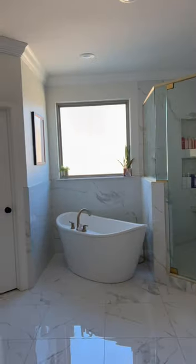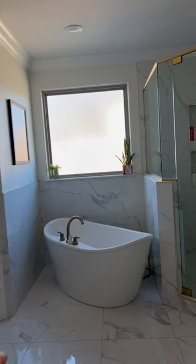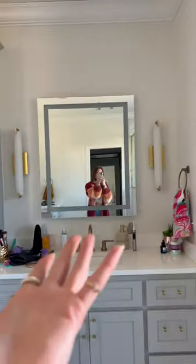The shower and bathtub could have been a full combo, but I do like having separate spaces. The tub is angled because I didn't want to compromise going smaller. The cabinets are light French gray, and I have really warm lighting in here.